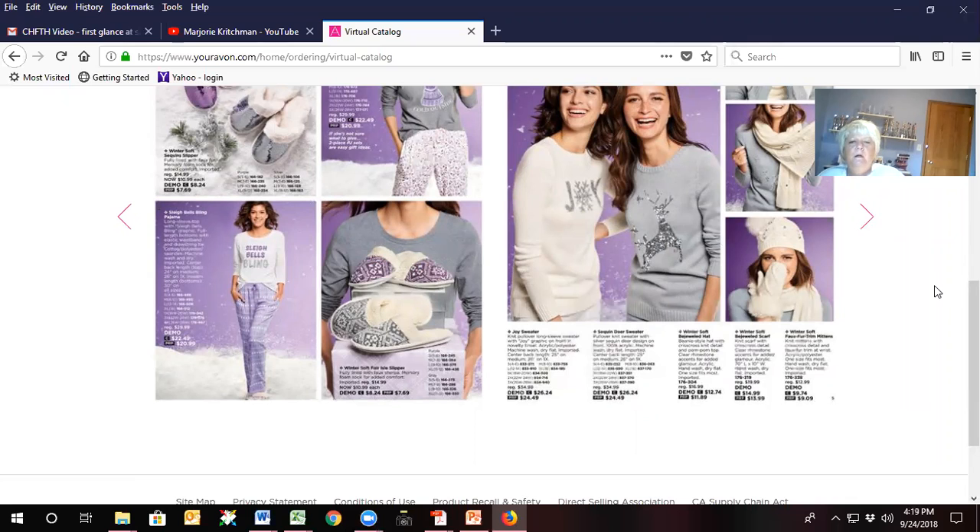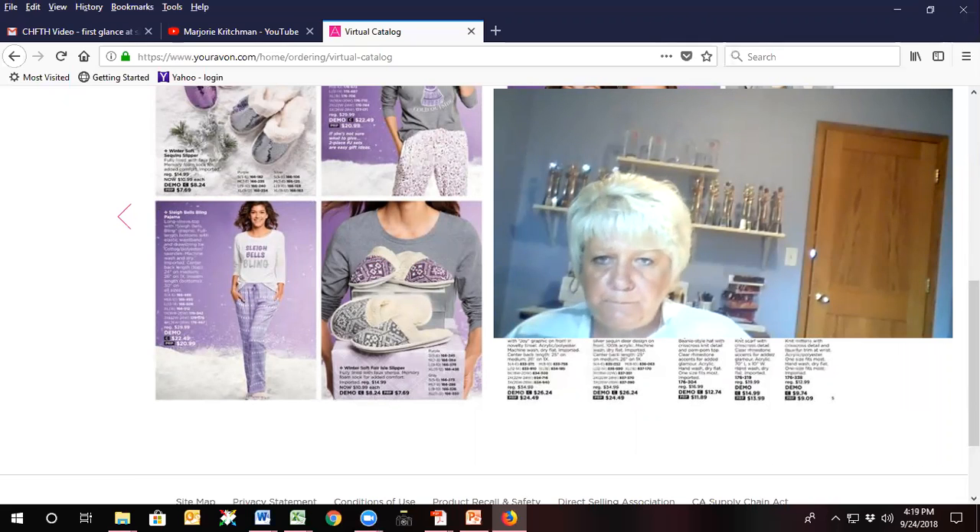That is my campaign 23 planning. Hopefully that helped you with getting ready for the holiday season. I will be coming to you in a few days with these little videos about the campaigns. I hope they're helpful — make sure you come look at them, and have a great holiday season!